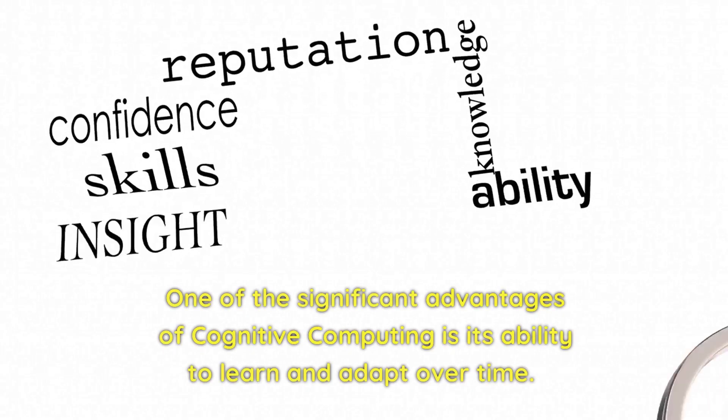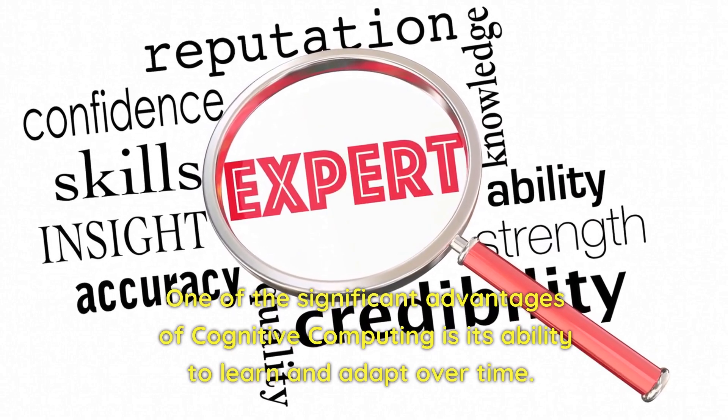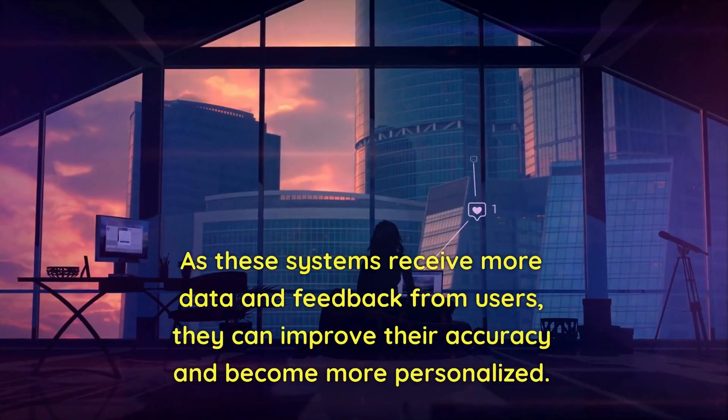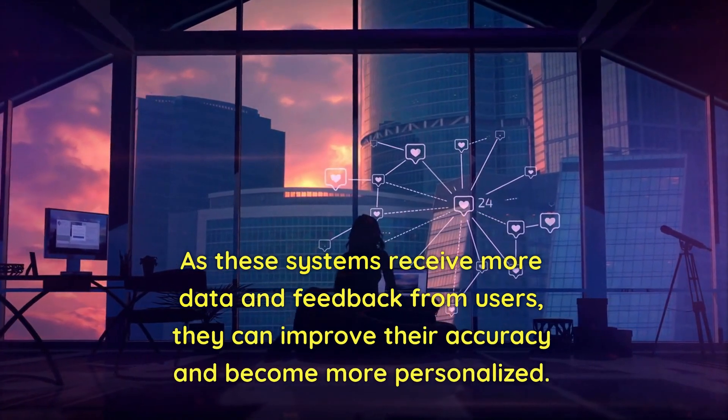One of the significant advantages of cognitive computing is its ability to learn and adapt over time. As these systems receive more data and feedback from users, they can improve their accuracy and become more personalized.